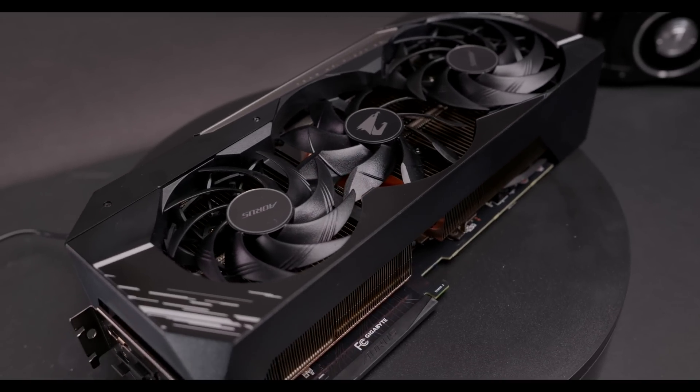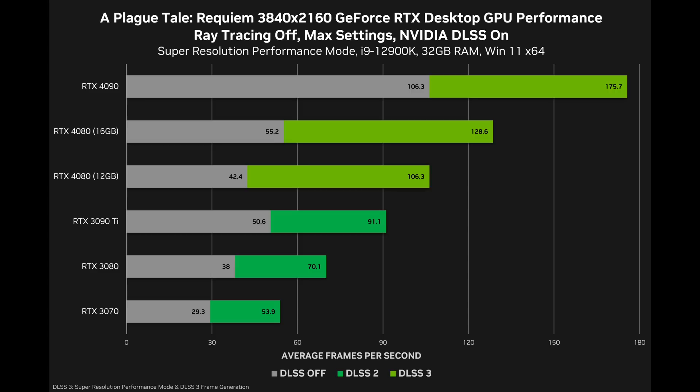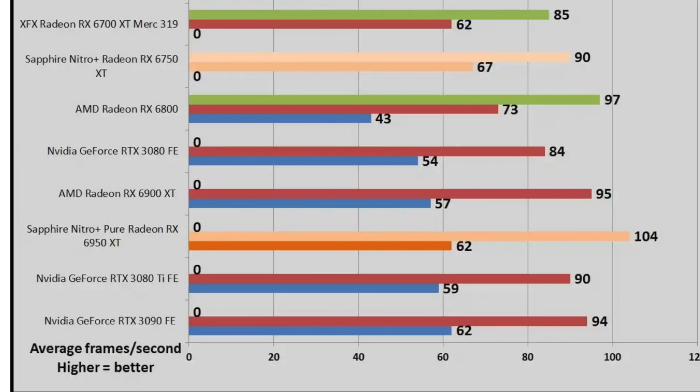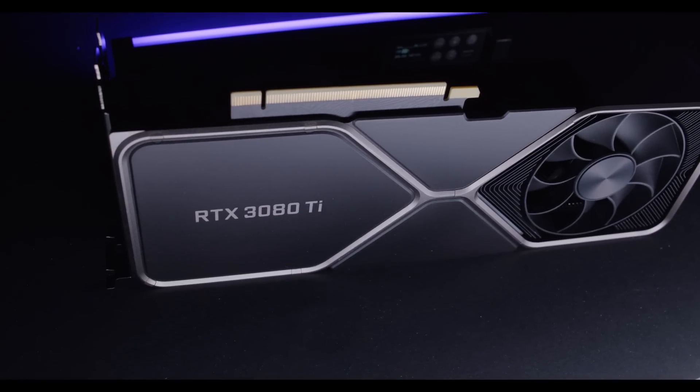Keep in mind, between the 3080, 3080 Ti, and 3090, they're a lot closer this generation than the RTX 4000 GPUs are. We often see the 4090 way ahead of the 4080 in benchmarks, but going back a generation, the 3080 wasn't as far behind the 3090. So the 3080 Ti squeezes right in the middle, and it has the same size cooler — especially with the Founders Edition — so you can fit it in various different cases. Power draw is going to be more, so you do have to worry about heat.